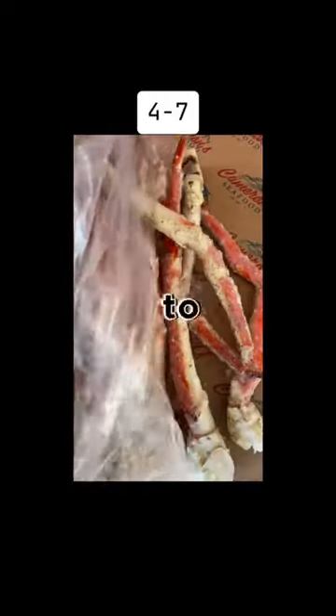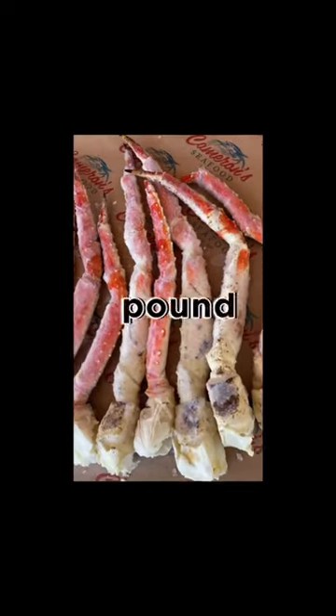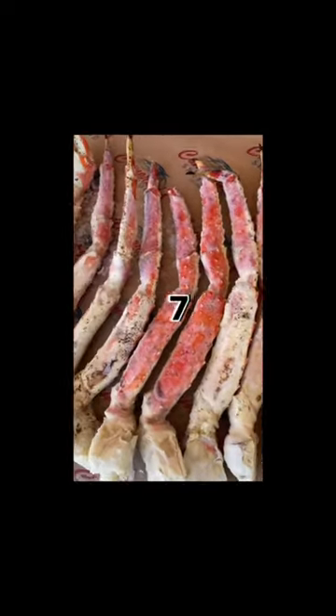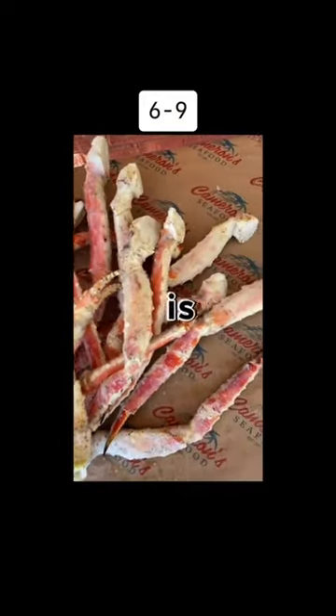This is going to be the four to seven size. How the sizes are determined is how many legs or claws will make up a 10 pound box. So this means that four to seven legs or claws will make up a 10 pound box — it's going to be doubled for a 20 pound box.